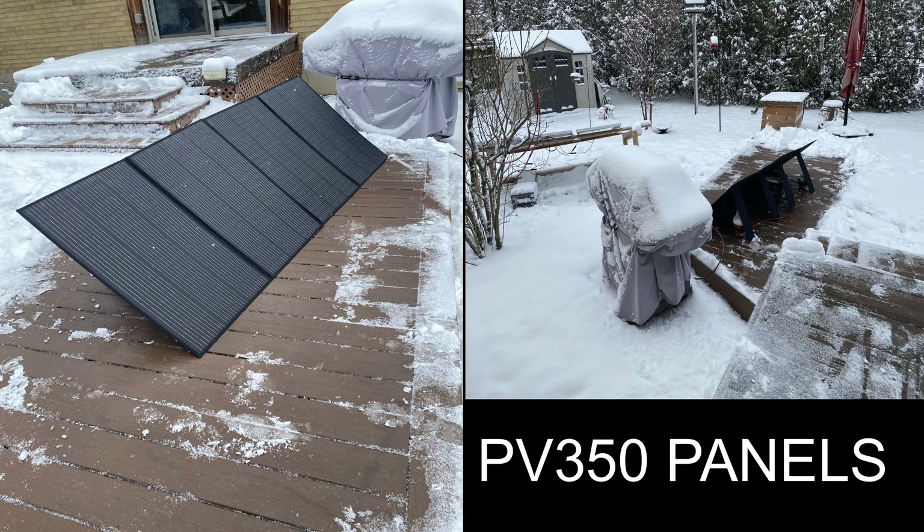Here's a prime example. I had to get up this morning — I have some fixed glass panels — and I had to spend an hour getting all the ice and snow off them to generate any power to run my furnace. But not the Blue Eddy portable panels.